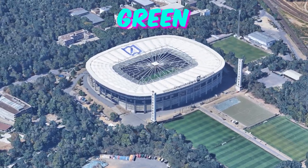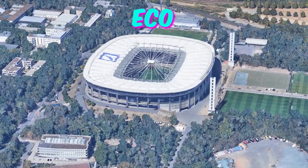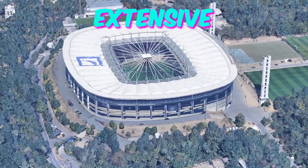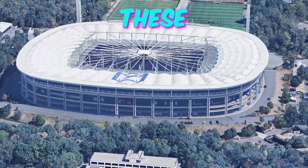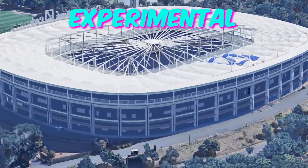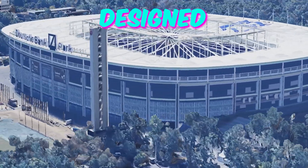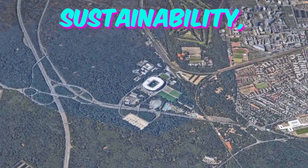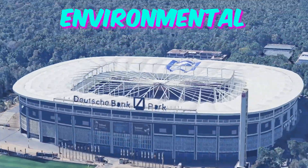Fact 1: Green Innovation Hub. Beneath the sleek exterior of the Frankfurt Arena lies a hidden eco-friendly marvel. The stadium boasts an extensive network of underground tunnels that house innovative renewable energy technologies. These tunnels not only serve as access points for maintenance but also host experimental green initiatives such as geothermal heating and cooling systems and even subterranean gardens designed to promote biodiversity. Fans will be intrigued by the stadium's commitment to sustainability.